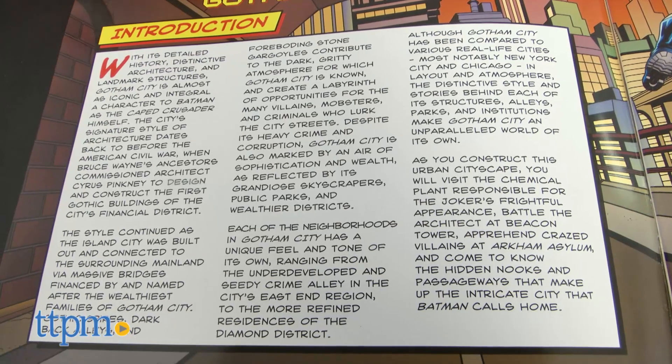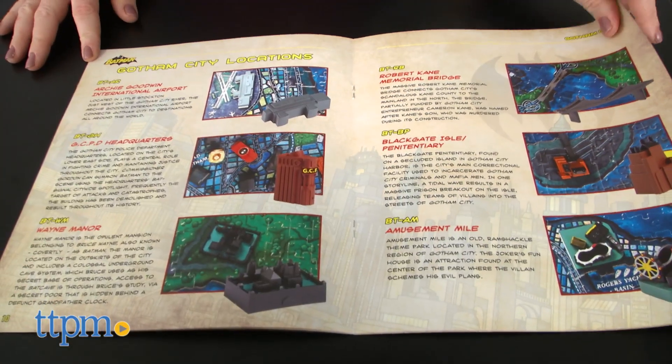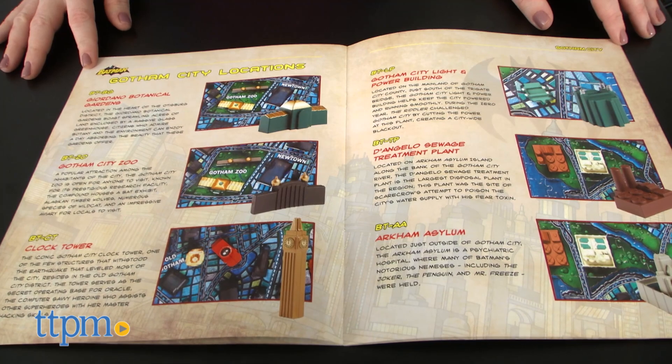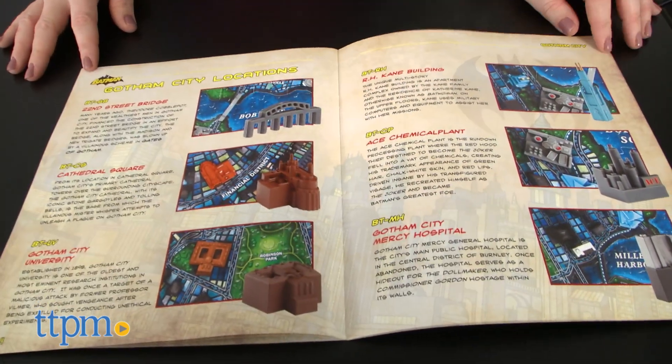And the fourth dimension is time. Puzzlers can read about Gotham's development over time in the included guidebook. This puzzle may take a lot of time to put together, but it looks really cool when complete. Batman fans ages 14 and up are going to like learning bits of Gotham City trivia as they work on the puzzle and keeping the finished puzzle out on display.